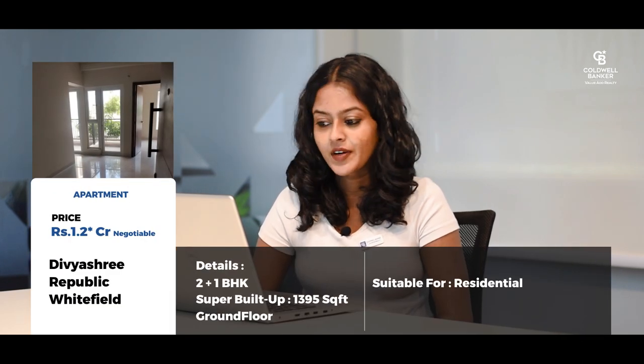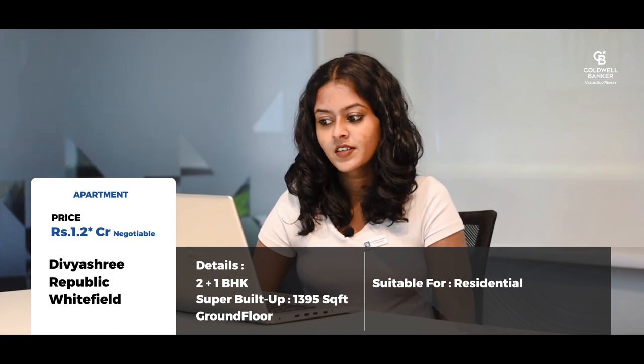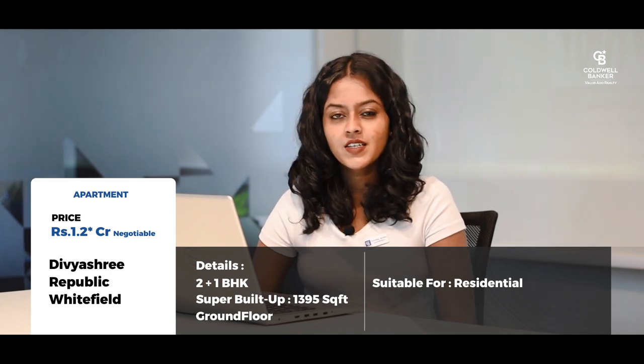My sixth listing is a 2 plus 1 BHK apartment in Divyashree Republic, located in Whitefield. This is a 1395 square feet super built-up area unit on the ground floor. The asking price is around 1.2 crores, negotiable.